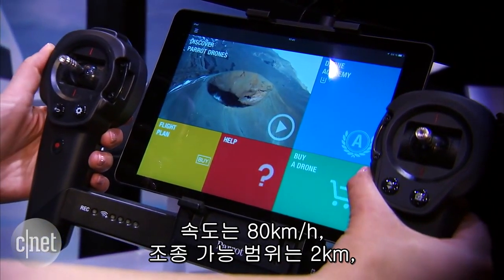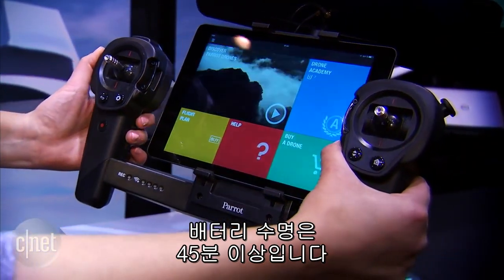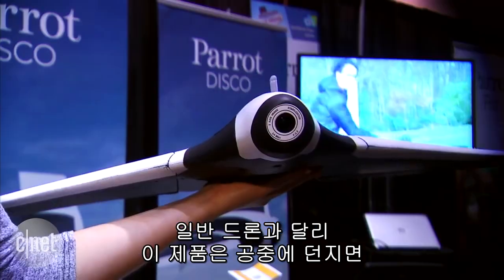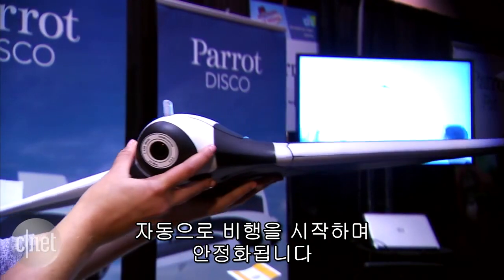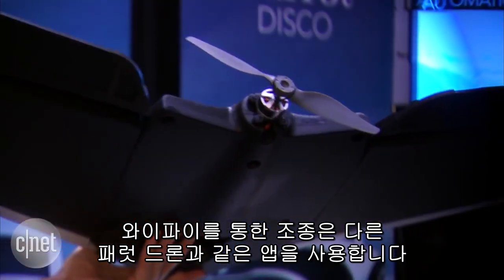It travels 50 miles an hour. It has a range of 2 kilometers and 45 minutes of battery life. However, unlike a traditional drone, you actually throw this and it will automatically stabilize in flight. There is an application you can use to control the flight path via Wi-Fi.